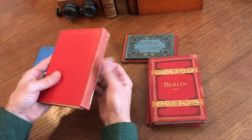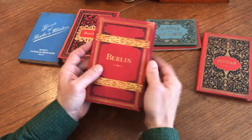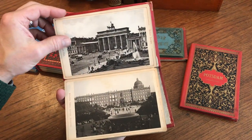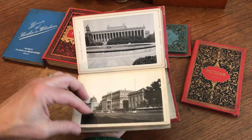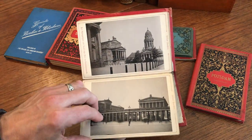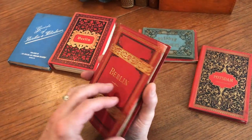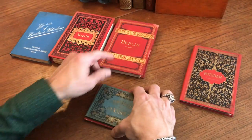Silk moiré endpapers. The second item — here's the next one. It is a different Berlin photographic album with tipped-in colotype photos on heavy cardstock. All these photos are different from the previous album, taken at different times by different photographers. This album probably dates from roughly the 1890s. Beautiful binding, gilt.